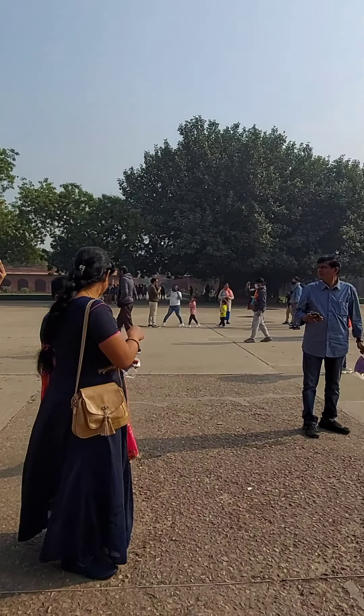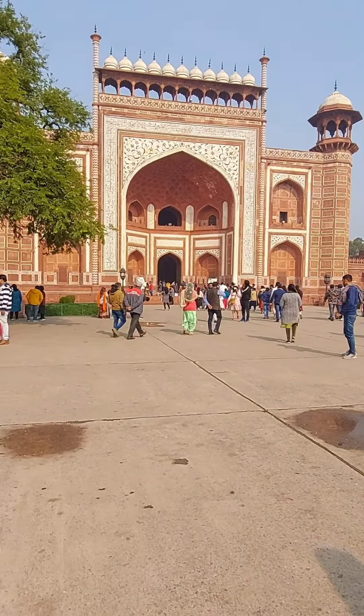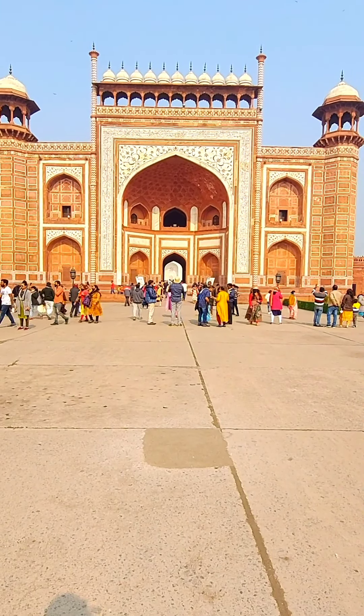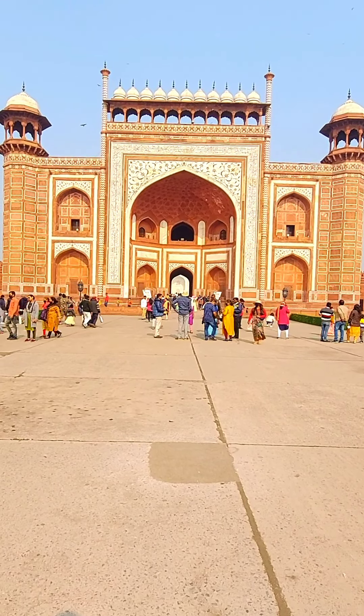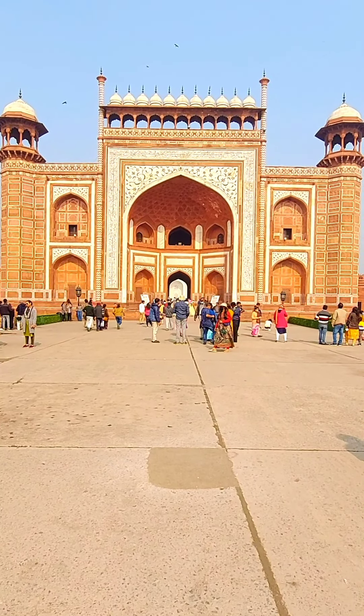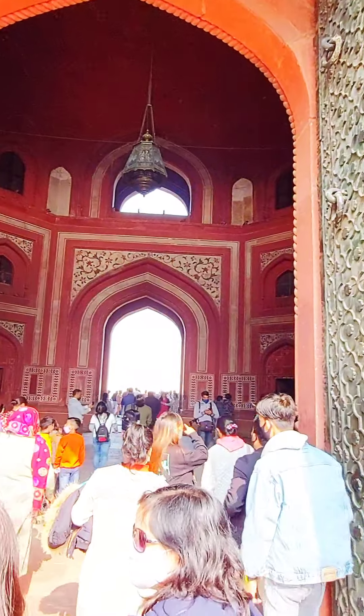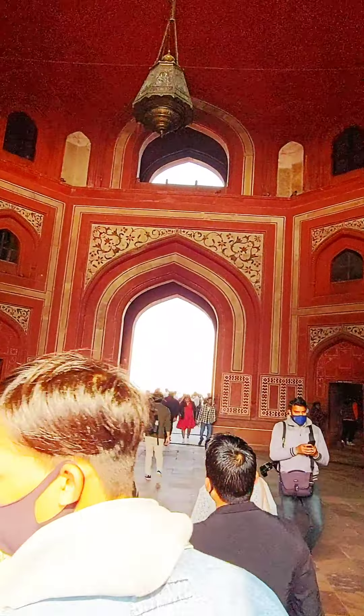This is the main entry of Taj Mahal — this is the front gate. Now we are moving inside to capture the beauty of this most beautiful monument.